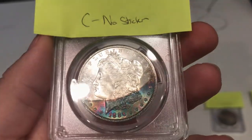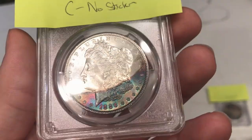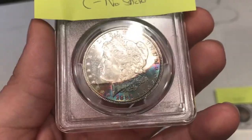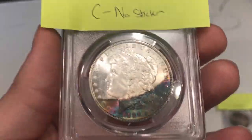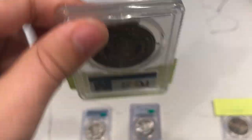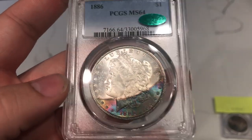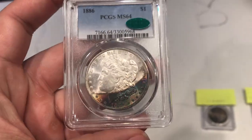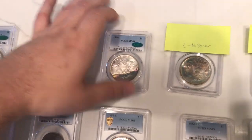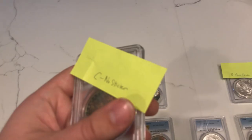Up next is the 1886 Morgan Dollar graded MS64 by PCGS. It has some interesting bag toning on the bottom of the coin covering the date. I think it's interesting, but it does suppress the luster. Even though it is a rainbow, I just don't think it's attractive — so I gave this one a no sticker. But they ended up giving this one a sticker because they probably thought the toning was attractive and it was a decent 64. I was wrong about that one, but it's a good wrong — you say no sticker and then it ends up stickering, which is a good thing for the collector.